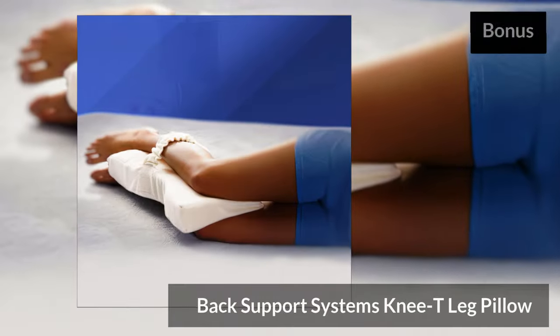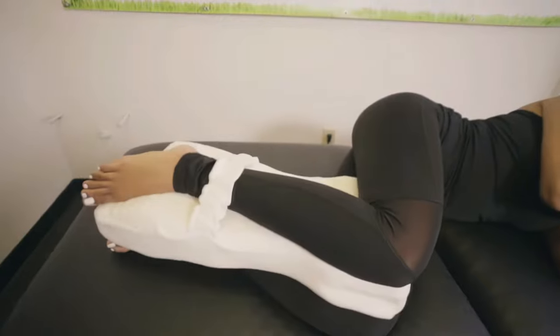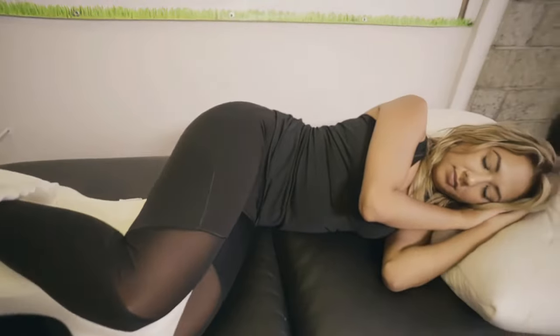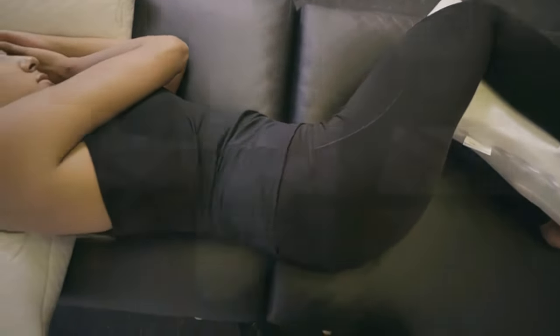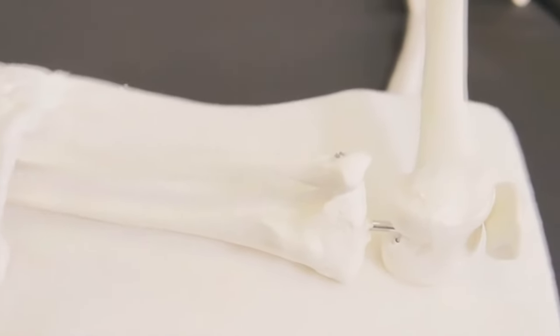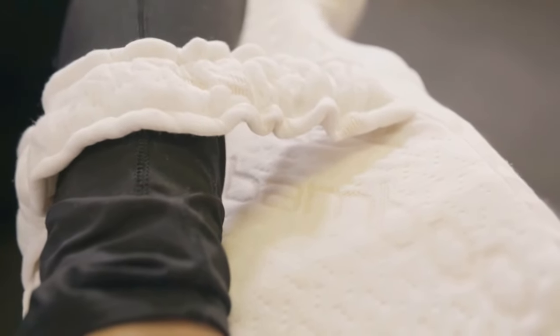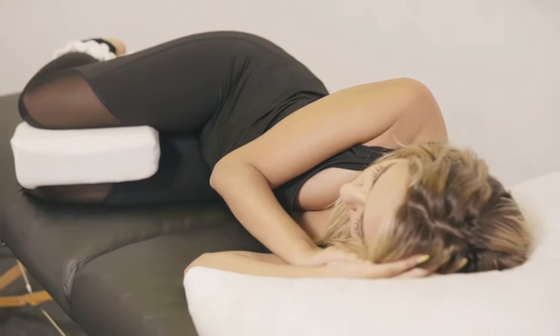Bonus pick: the Back Support Systems Knee T-Leg Pillow. This pillow offers a slightly different style of knee pillow. Made from highly dense medical foam, it sets itself apart by offering support from knee to foot. The longer and wider design helps relieve sciatic pain and pressure on the lower back. You can secure the pillow by simply sliding your leg under the strap, which keeps it in place throughout the night. It's made in the USA with high-quality materials and includes a breathable bamboo cover that is easy to remove and wash.